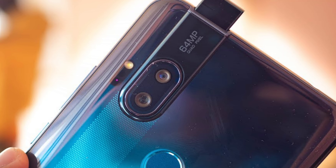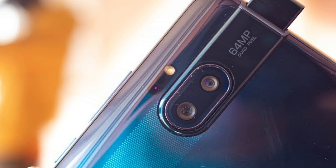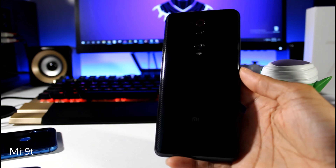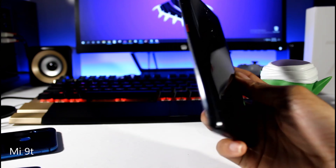I love that it has a stock version of Android and that it's a Motorola — one of my favorite brands. Overall this is a really good option to consider. Next is the Mi 9T, also around $300. This is one of my favorite phones — I used it as my daily driver for a while and absolutely love it.